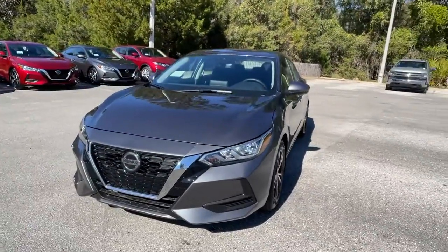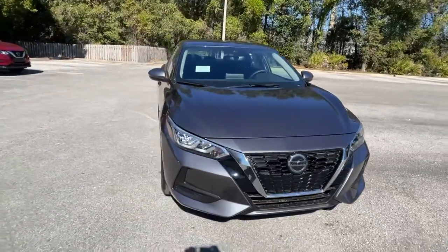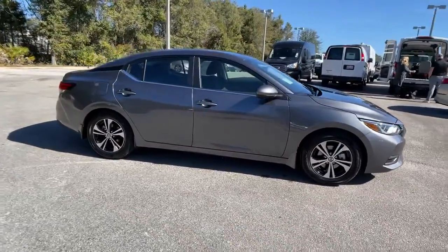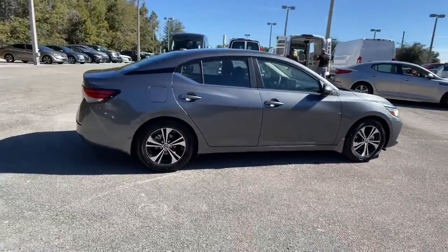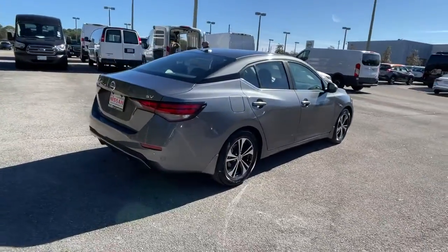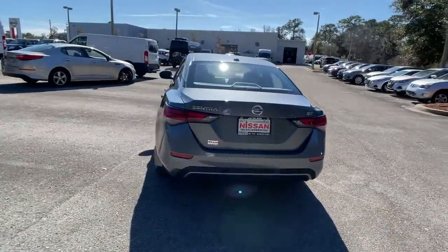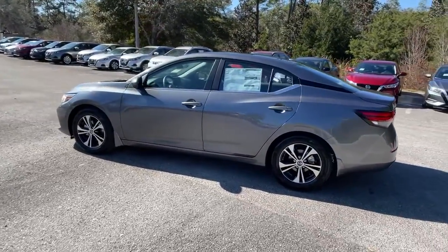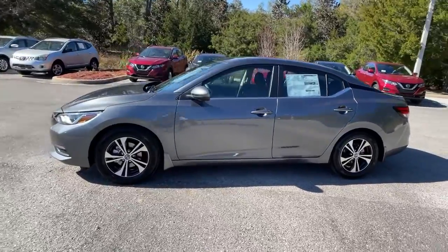Picture yourself in the 2021 Nissan Sentra. Comfort, convenience, safety, and fun are all yours in the sleek and spirited Sentra. This mid-size four-door with modern flair delivers a roomy interior with plenty of creature comforts and thoughtful storage solutions, a suite of standard driver-assist safety tech, and an unmistakably sporty ride.